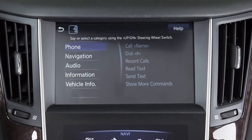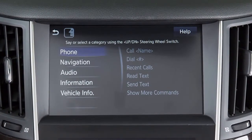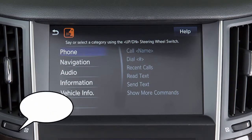When speaking phone book names, please be aware that some phones require the last name to be spoken before the first name. For example, Michael Smith may be spoken as Smith Michael.